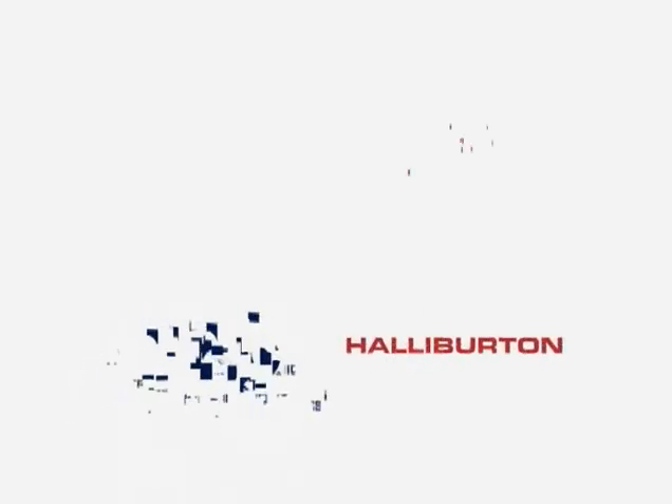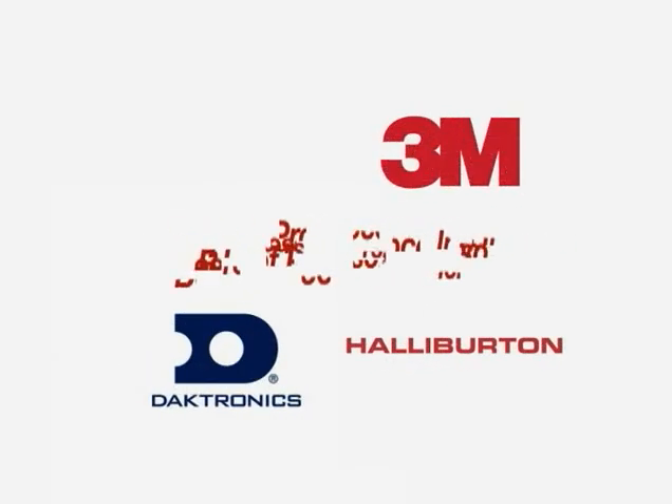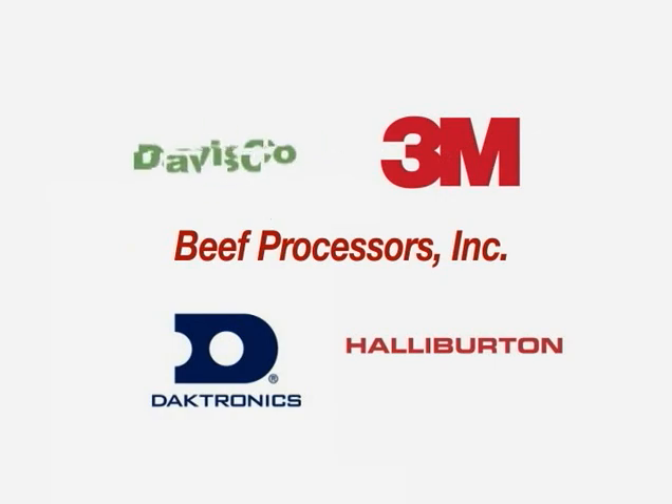SCADA grads can go anywhere. They can go into different plants, processing, utility companies, manufacturing companies, food processing, fuels, biofuel areas. It's incredible the amount of areas you can go to from this program. And some are working for major companies like Halliburton, Daktronics, 3M, Beef Processors Incorporated, Davisco, and many others.